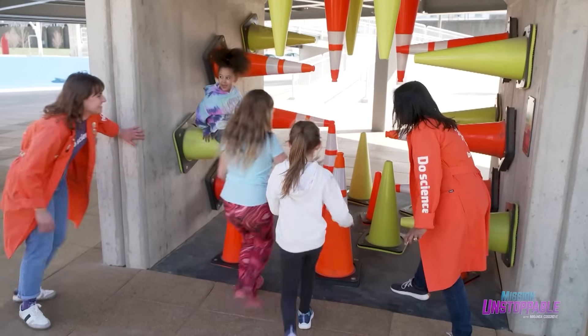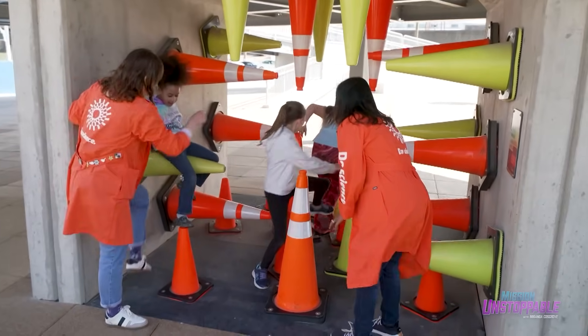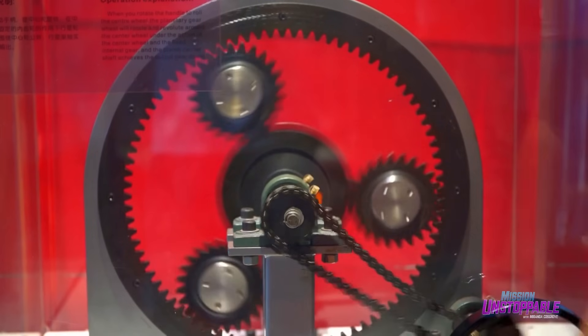STEM communication is all about taking big concepts that seem inaccessible and boiling them down to the basics that affect people's everyday lives. At the Science Center, some of the main ways that we do science communication are using small-scale models and hands-on experimentation.